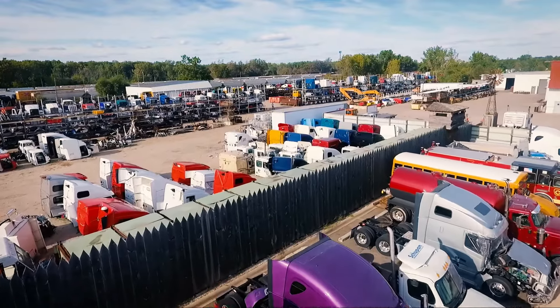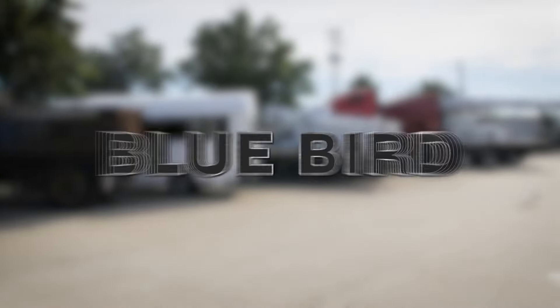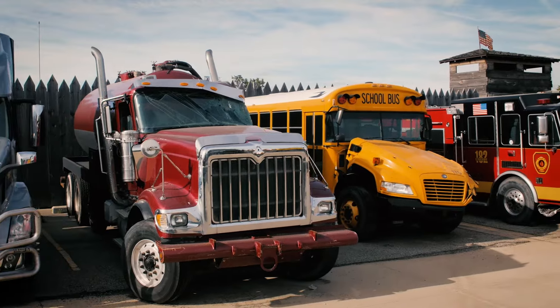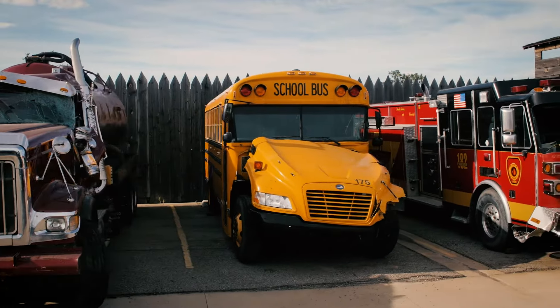Our inventory is always changing, but you'll find such brands as Caterpillar, Case, John Deere, Bluebird, Kenworth, Freightliner, Peterbilt and International, ready to be made like new. Our repairables are reasonably priced and include everything from agricultural and industrial equipment to diesel and gas motorhomes.